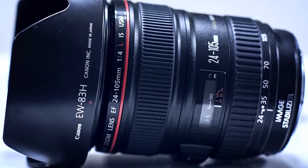A zoom lens is made to cover a range of focal lengths. For instance, the marking on this zoom lens says it goes from 24mm all the way up to 105mm.